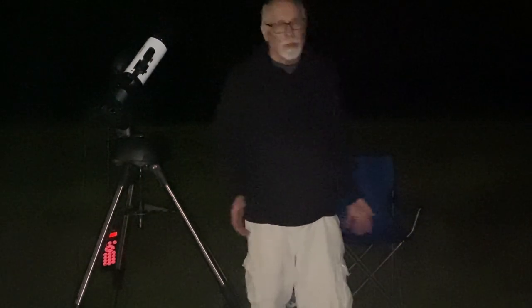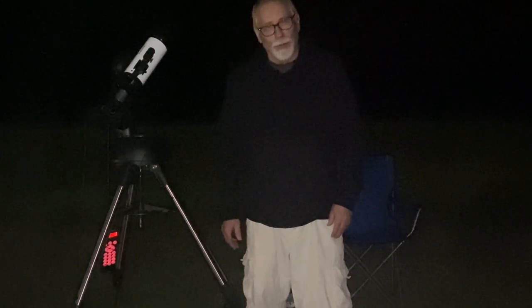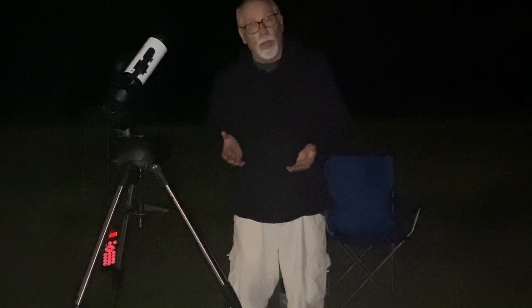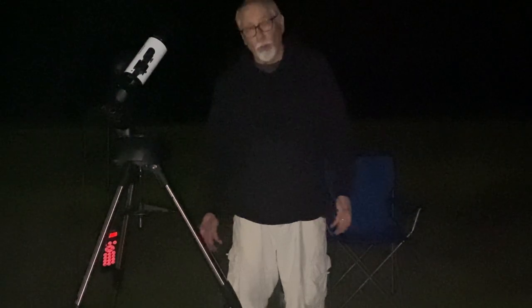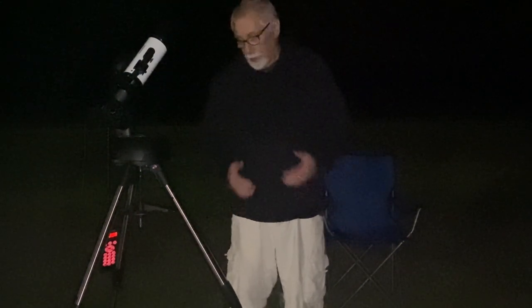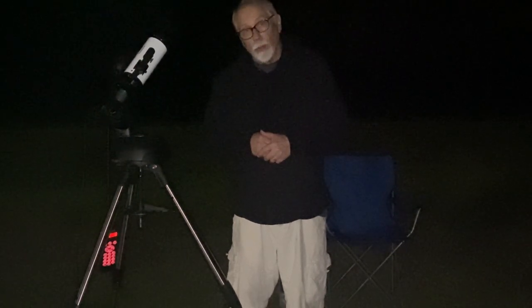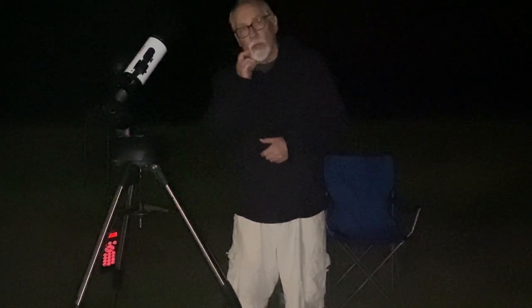I've aligned the telescope now. I didn't have any real problems getting a good alignment — I used the stars Vega and Arcturus, and it worked pretty well. I've also taken some test shots. I told the telescope to find M81, Bode's Galaxy, and it did. It's now within the field of view, and I've taken some test shots. Believe it or not, I think I've discovered that 30 seconds — we're going to be able to get away with a 30-second exposure — which really surprises me. Let me pause here for a moment and show you what's on the live-view screen of the camera.